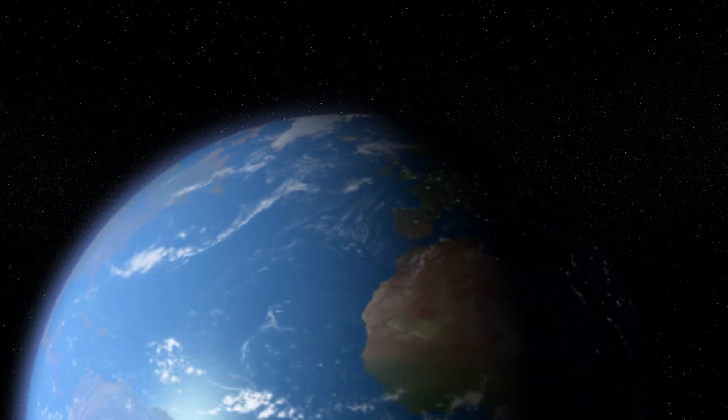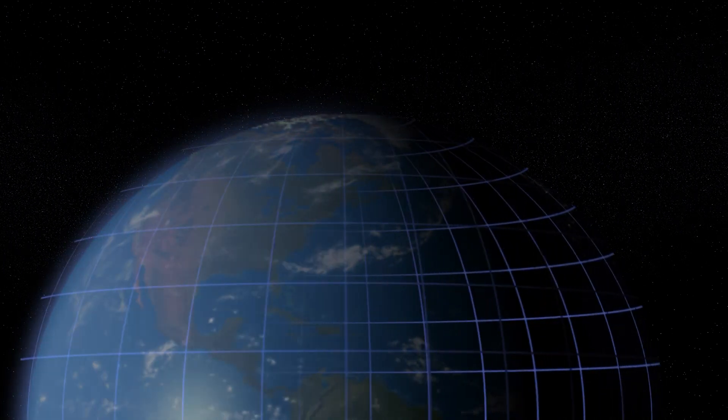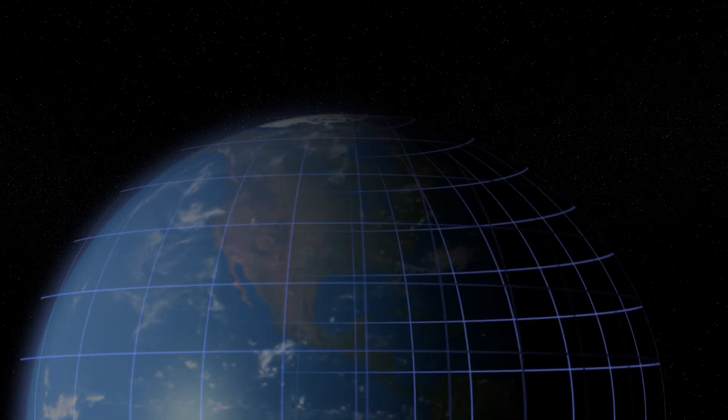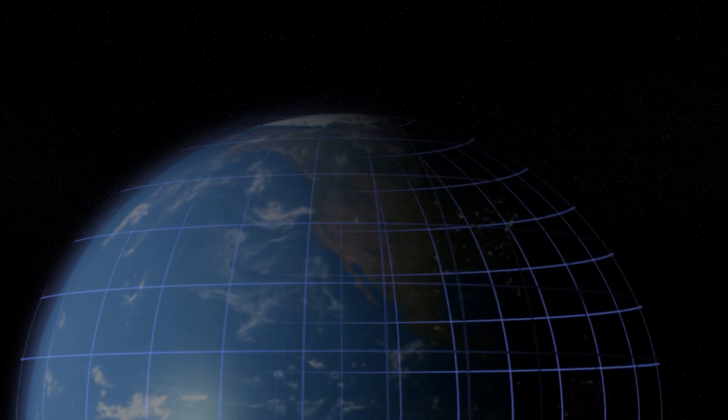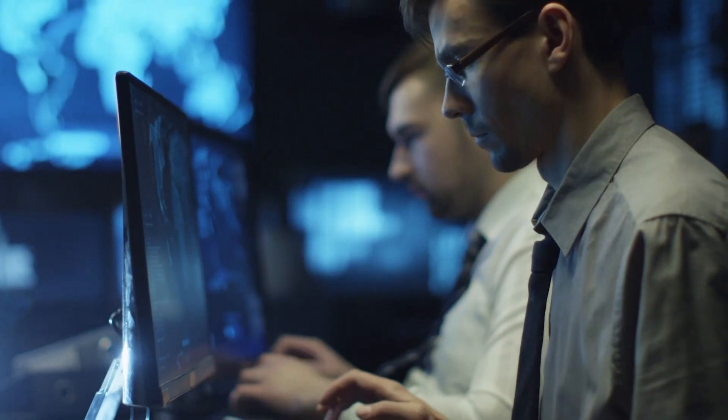We started off with an Air Force SBIR to leverage some technology from the geospatial intelligence world. You take a 3D model of the earth and you take different images and different sets of data and align the data to a model of the earth.